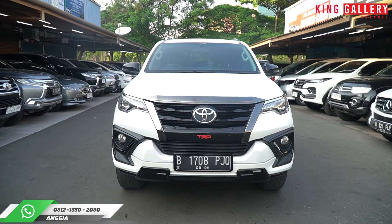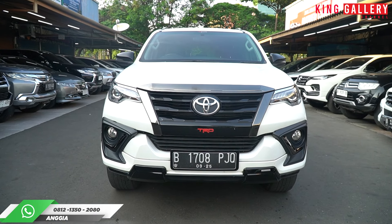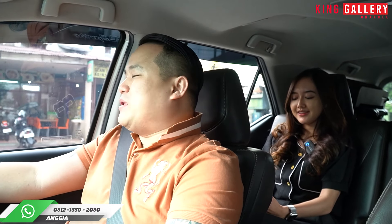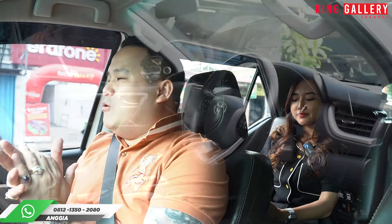Jadi penurunan harga masih cepat dapetin mobil ini. Karena dapetin mobil Fortuner dengan kondisi bagus susah banget ya. Dan kita memang memilih, memilah, dan mengatur agar yang ada di King Gallery mobil-mobilnya berkualitas. Seperti mobil yang satu ini. Kita mulai di bagian depan, mobilnya masih sangat bagus.